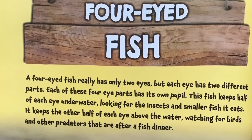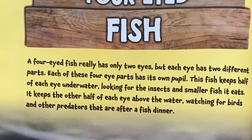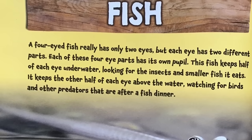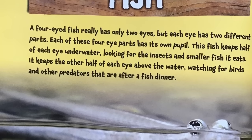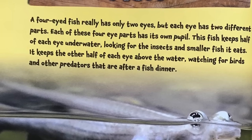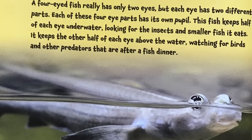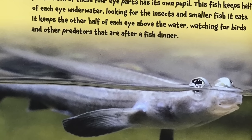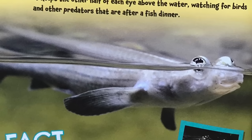Four-eyed fish. A four-eyed fish really has only two eyes, but each eye has two different parts. Each of these four-eyed parts has its own pupil. This fish keeps half of each eye underwater, looking for the insects and smaller fish it eats. It keeps the other half of each eye above water, watching for birds and other predators that are after a fish dinner.